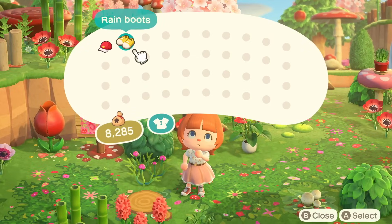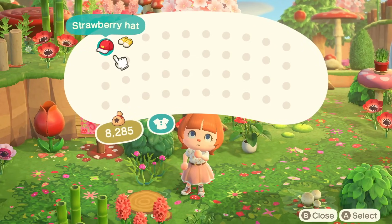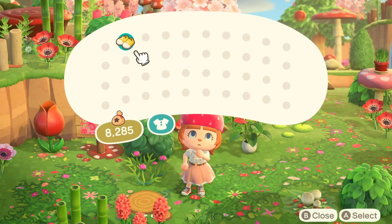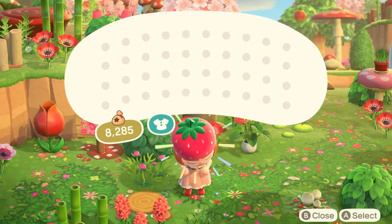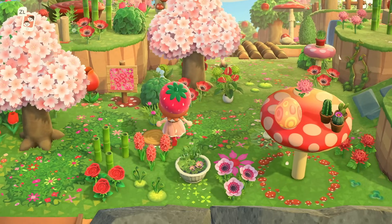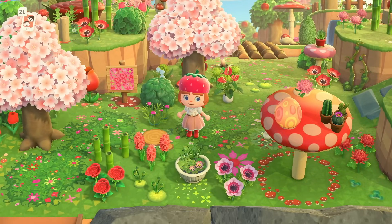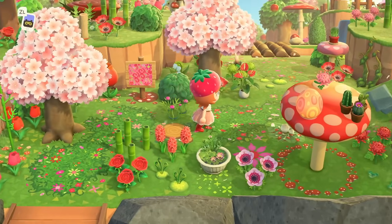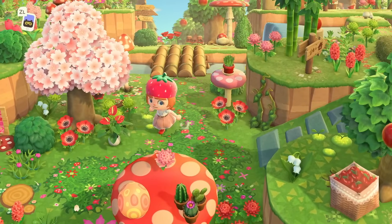Let me see what these gifts are really quick. We have a strawberry hat and rain boots — I am obsessed, this is so funny. Literally just the walk from resident services, I'm already enchanted by this island. I hope you're going to love it too.